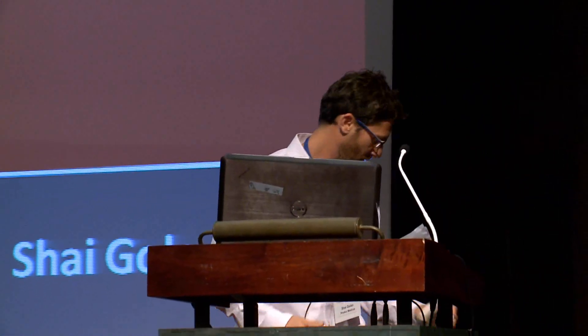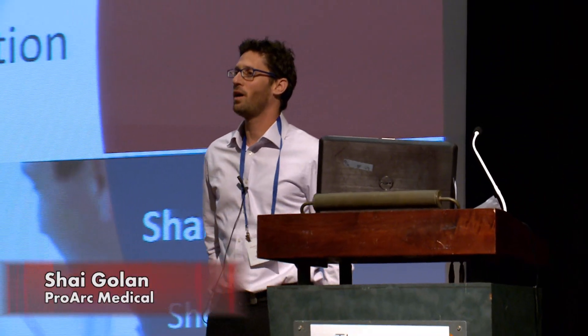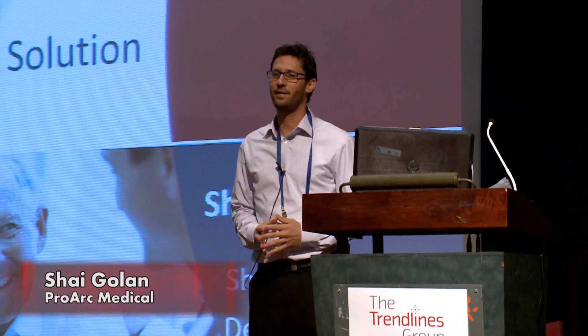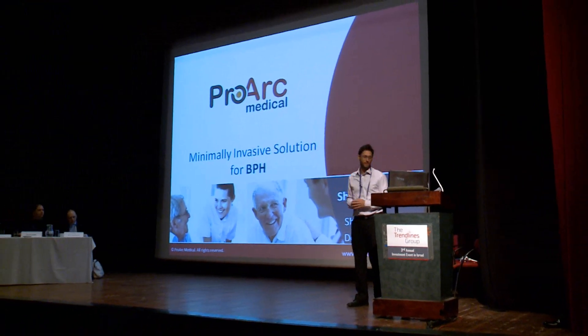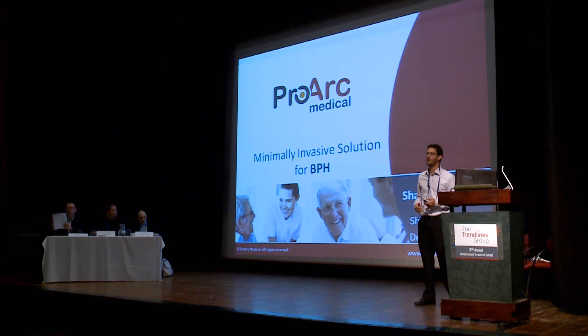I hope you all relax right now — you will need it during my presentation. Hi, my name is Shai Golan and I am the CEO of Proak Medical. I want to present you our new minimally invasive solution for BPH.